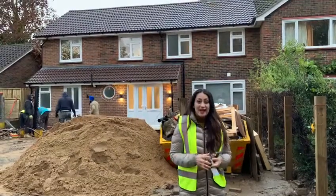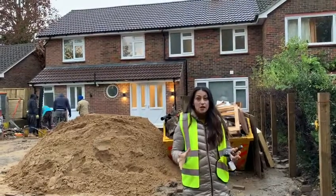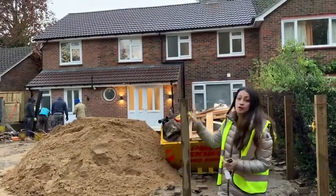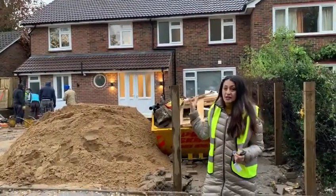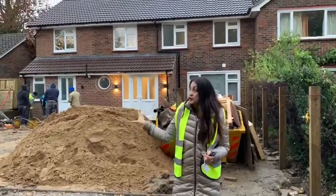Hi, this is Manny Chopra and I'm here at the Bracknell site, just giving you another quick update. So here we are, we've got rid of all the hoarding and the focus is very much now on getting the outdoors done.